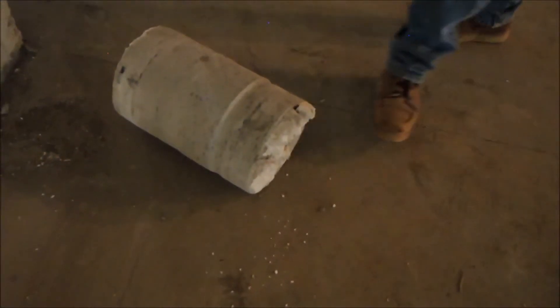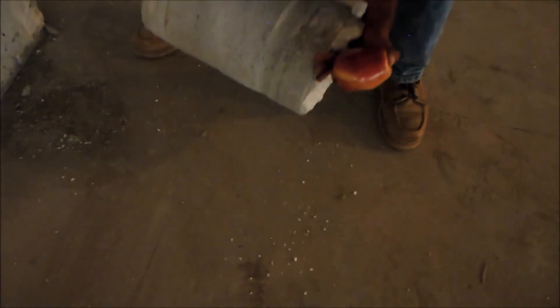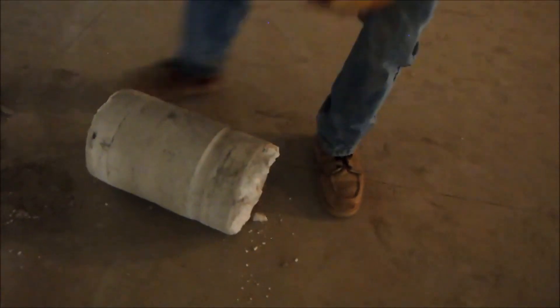I'm trying to lift that up, Joey. It's got to be over 100 pounds right there.